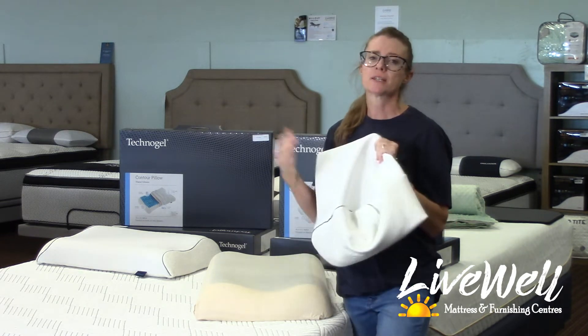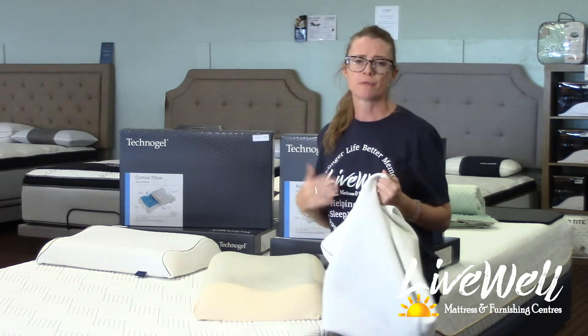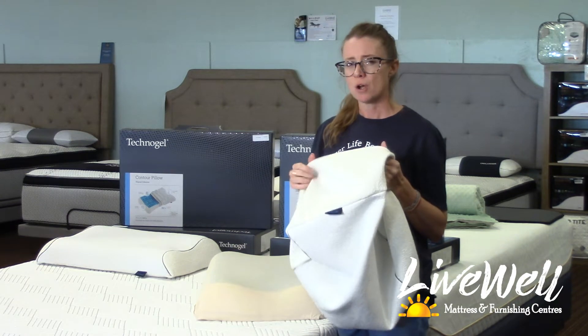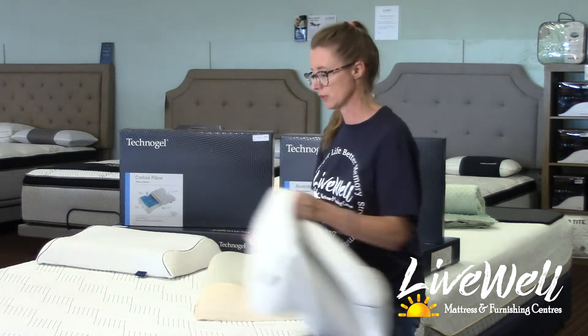Personally, it's perfect with the cover on it. I sleep cooler, it helps me fall asleep faster. It also is really great if I have a migraine or just not feeling great — that coolness against my forehead and the side of my face is really refreshing.